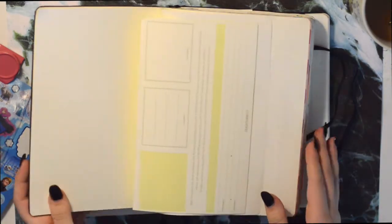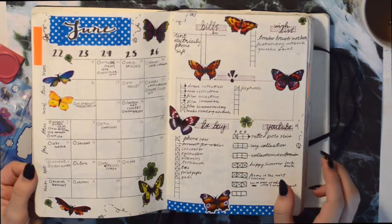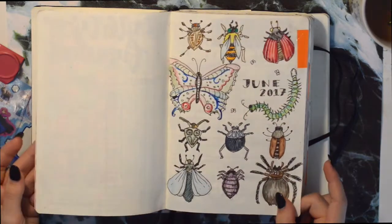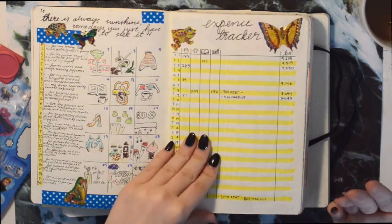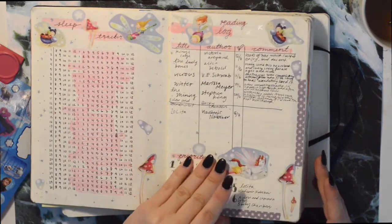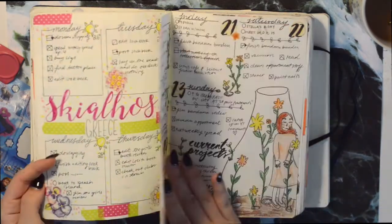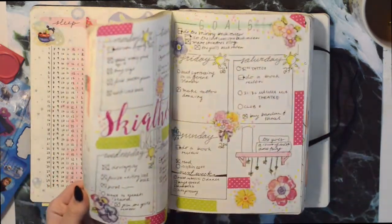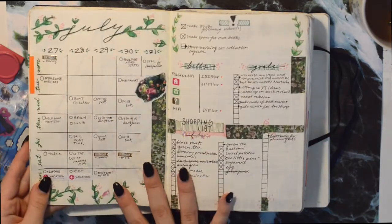In my 2017 bullet journal I used a lot more stickers and based my theme upon stickers. I didn't do that much collaging — it was just kind of regular bullet journaling. I also did a lot of doodles, and of course I have videos for all these spreads if you want to check any of them out.